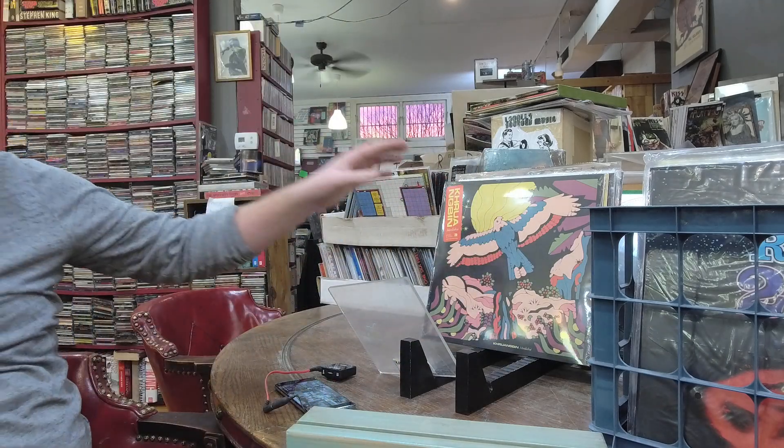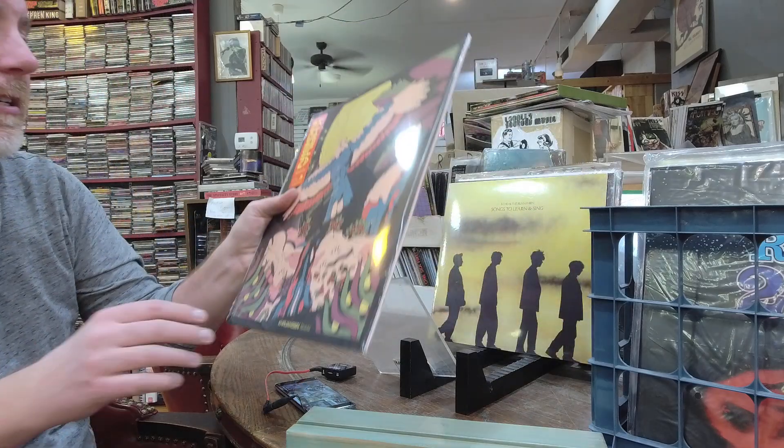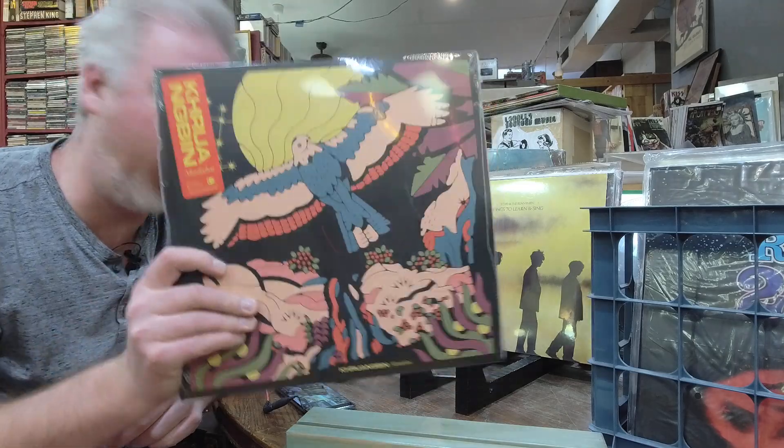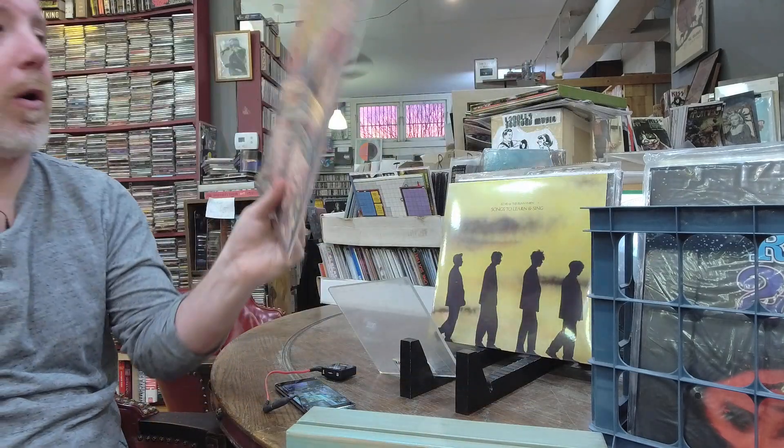That crate's empty — let's get into the next one. Some more restock: Khruangbin Mordecai — my favorite record of 2020, that's my favorite record right there. Check them out — it's phenomenal.